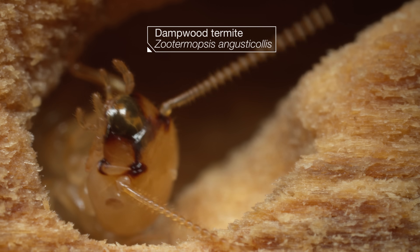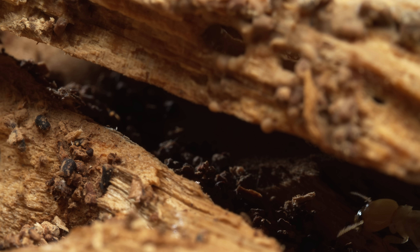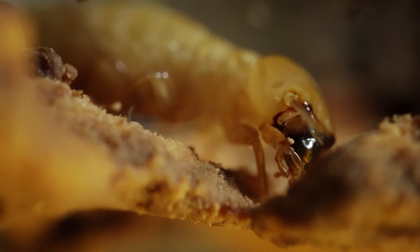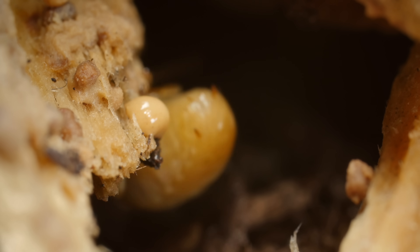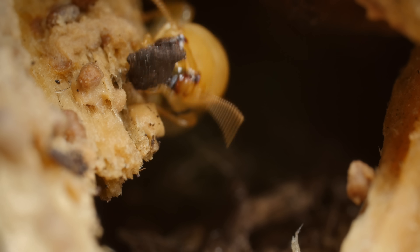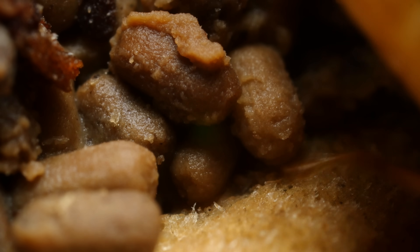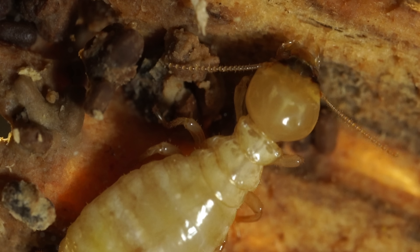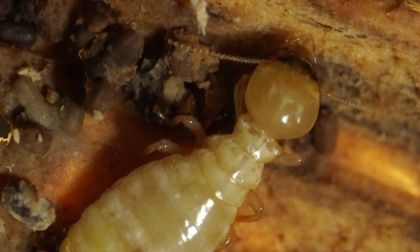Take these damp wood termites that live on the cool California coast. They eat wood that's wet or decayed, maybe from a leak in your house. Slowly but surely, they gnaw and scrape away. What comes out the other end isn't waste — it serves as a kind of mortar. And dried poop pellets make perfect building blocks for their nests. In other words, they're turning your house into theirs.